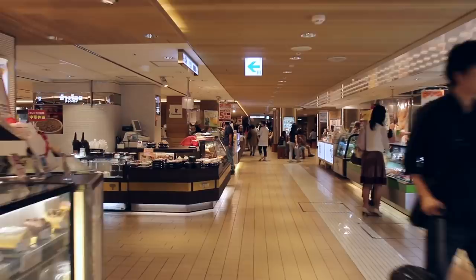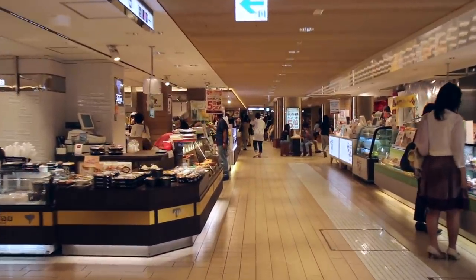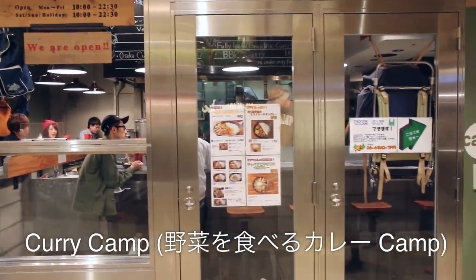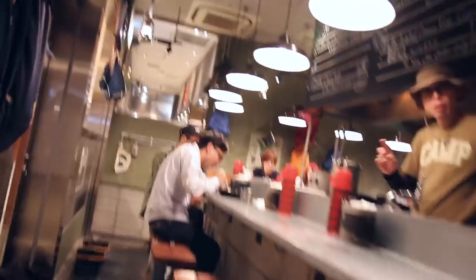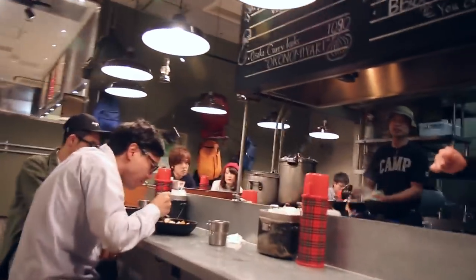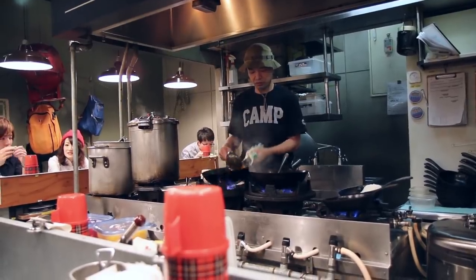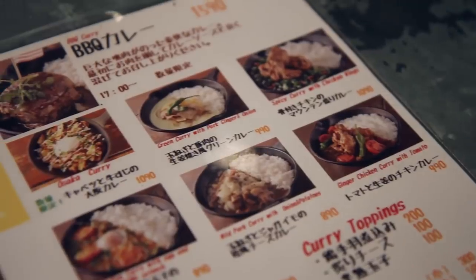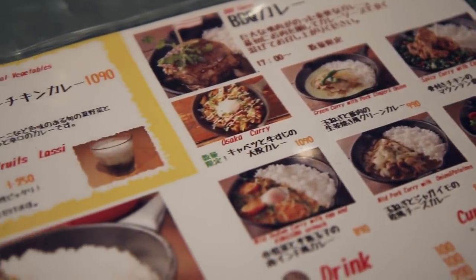This is a subway underground food center. The restaurant is called Camp and they mostly specialize in Japanese curry. This is a cool restaurant — it's all camp-themed, so it's like we're camping in the middle of Osaka station.